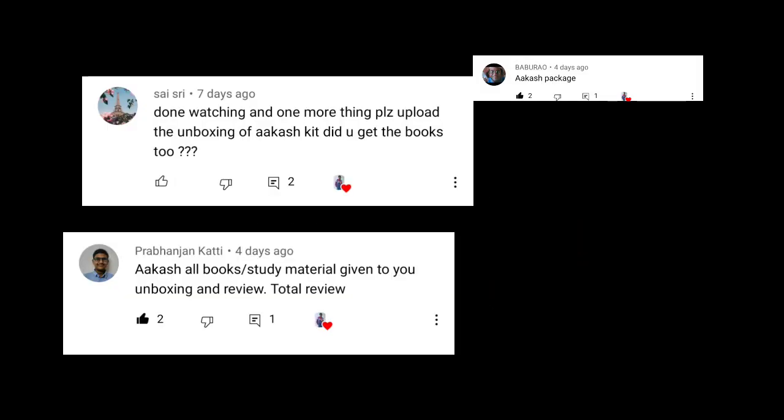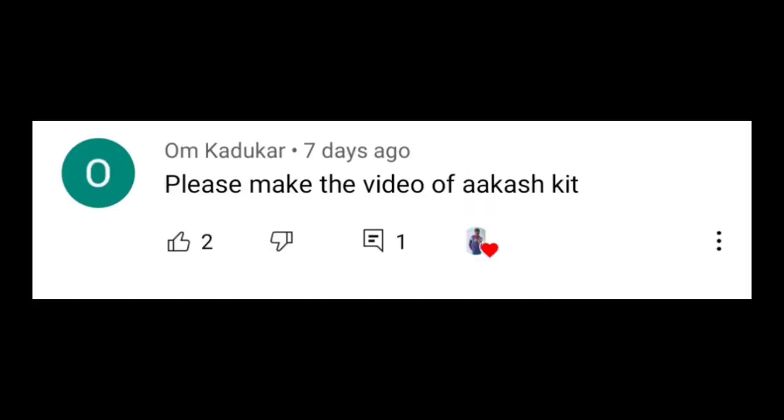Hey guys, welcome or welcome back to my channel. This is Varis Agwal. I had said something about an Akash kit unboxing, so you commented in the comment section, and I know that I can do their work. Thanks for commenting.